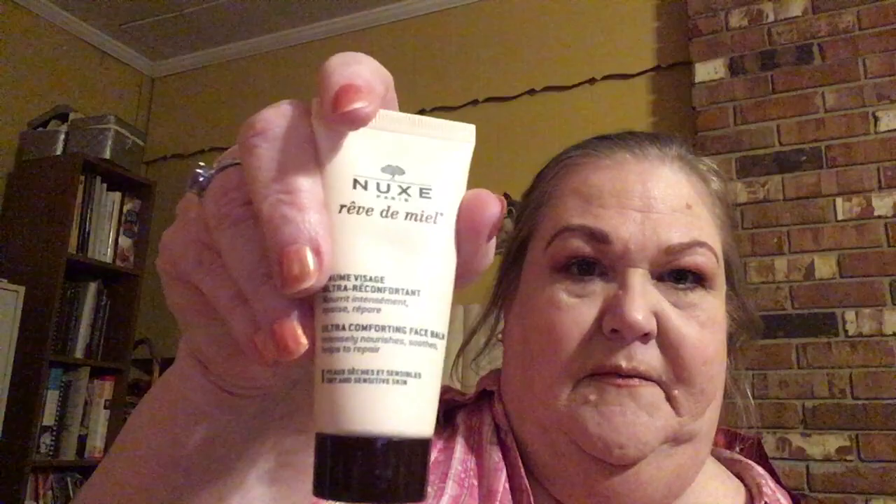And here's something that's new to me — it's called Nooks Paris Vivid Mill. It's an ultra comforting face balm that intensely nourishes, soothes, and helps to repair with honey, propolis, and precious oils. Honey propolis is a really awesome ingredient, but if you're allergic to bee venom you might not want to use it — you'd want to patch test it. Oh golly, some people are really allergic.